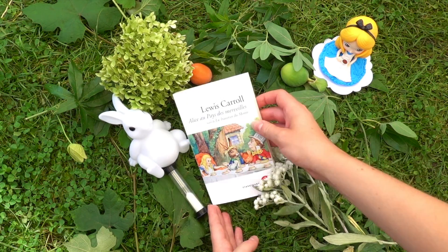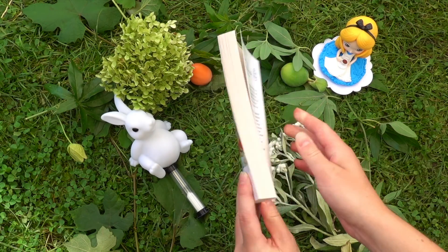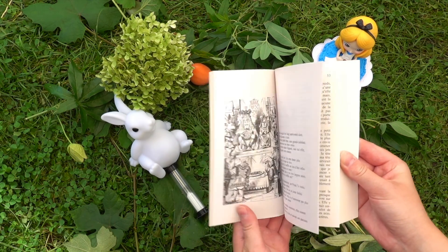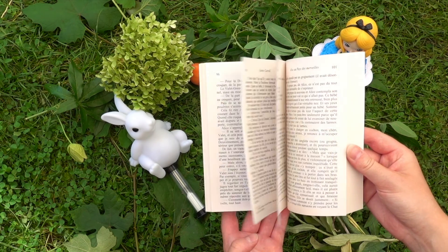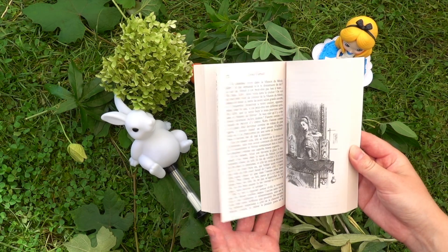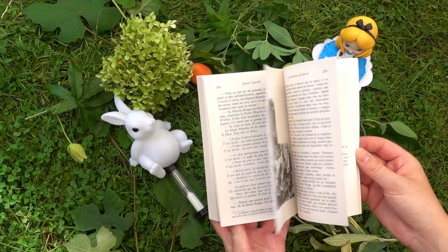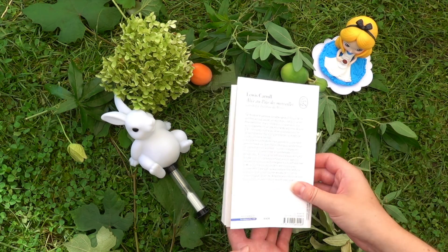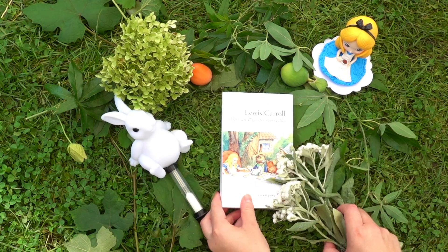The last white book I have to show you is this French edition which features both Alice au pays des merveilles and La Traversée du Miroir. I got this edition from a bookstore when I was in France. The French in here is still a little bit too difficult for me but at some point I do want to try and read it. I just really wanted the original story translated in French.